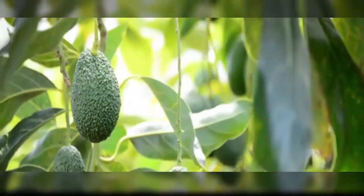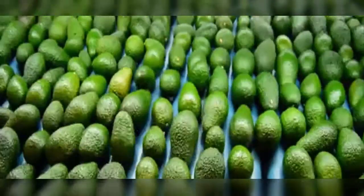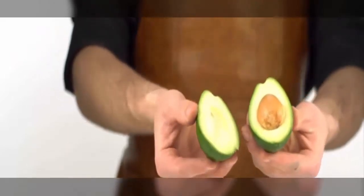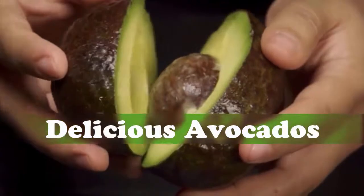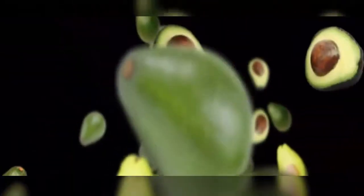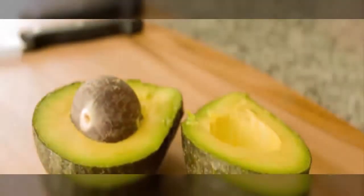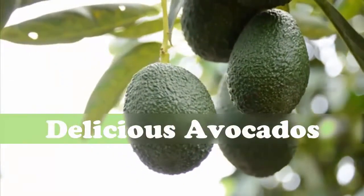Six: Avocados. Avocados contain potent chemicals that may reduce liver damage, according to a 2000 study by the American Chemical Society. This fruit is rich in glutathione, a compound required by the liver to cleanse harmful toxins and to function properly. The high amount of mono and unsaturated fat in avocados helps reduce low-density lipoproteins (bad cholesterol) and increase high-density lipoproteins (good cholesterol). The liver easily processes good cholesterol. Moreover, avocados contain many minerals, vitamins, and plant nutrients that support overall liver health and help break down fats. Eat one to two avocados per week for a couple of months to help reverse liver damage.